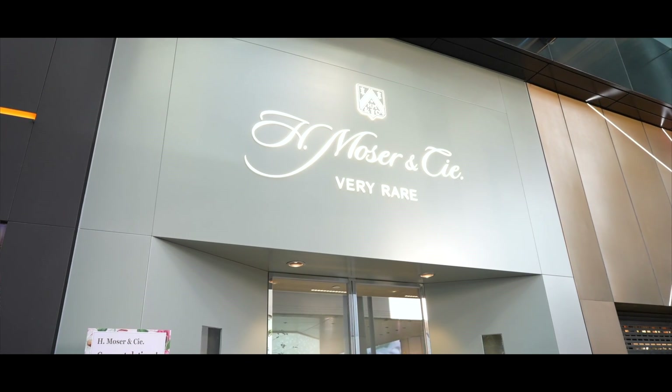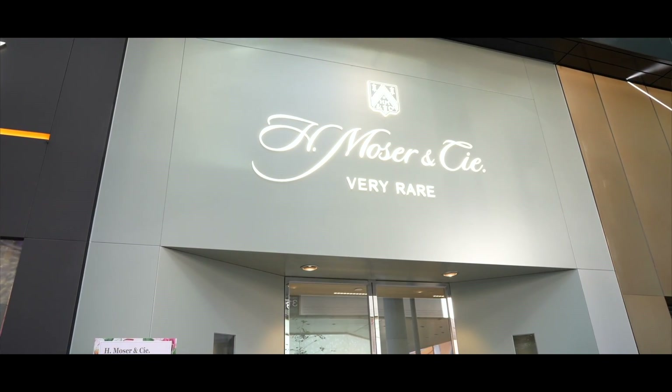I'm here with Edouard Meylan, CEO of H. Moser & Cie., and we are at their first ever boutique on earth. They chose to open it at the iconic corner of Queens Road Central and Pedder Street. Let's take a look.